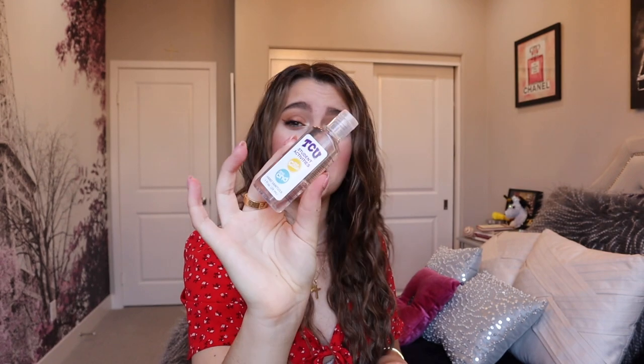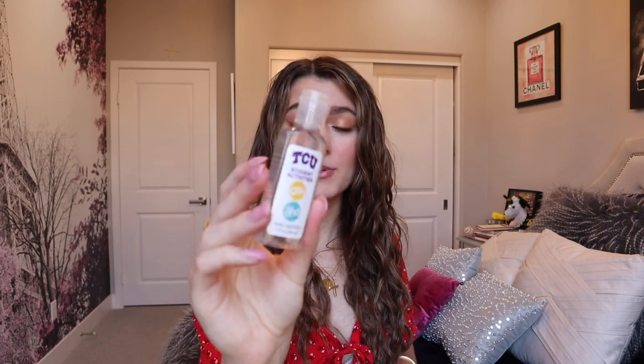The next thing in my purse is a commodity item at the moment — I have some hand sanitizer. This is a TCU Student Activities hand sanitizer I got at school at some point. It really came in handy and it's super cute to have a little piece of TCU with me. I also have another scented hand sanitizer — it is the Black Cherry Merlot hand sanitizer from Bath & Body Works. I saw a TikTok of a girl who had so many Bath & Body Works hand sanitizers. When I was a kid I loved hand sanitizer; I was the girl who went for the hand sanitizer and the lip gloss.